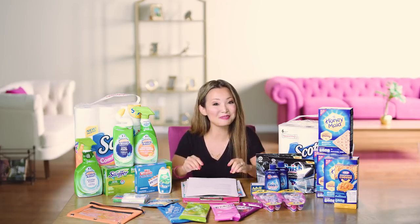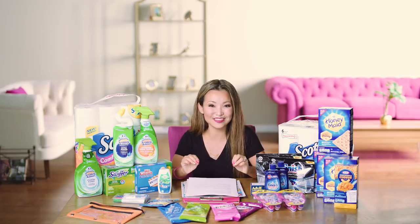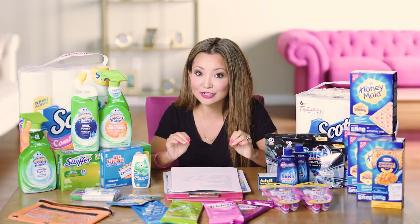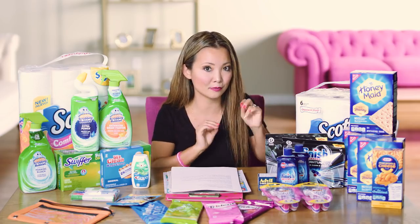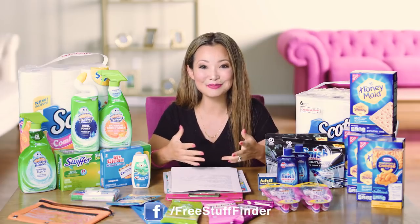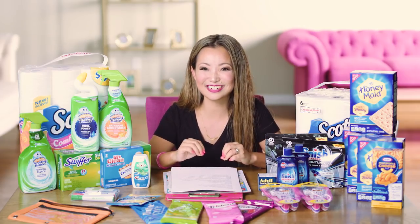Those are some of the deal highlights for this week. Head over to freestufffinder.com for the latest deals and freebie offers posted every single day, and sign up for email updates to get handpicked deals sent to your inbox. If you're on Snapchat, add me and send a DM saying 'YouTube fam' so I can say hi, and you'll get notified of urgently hot deals via text alerts. Sign up for text alerts at freestufffinder.com/alert. Leave a comment below letting me know what deals you plan to do or scored already. If you're new, hit subscribe and tap the little bell, and I will see you next week for more deals!